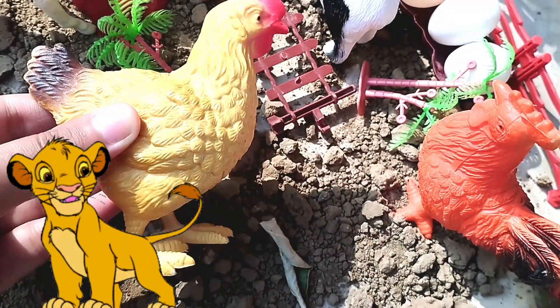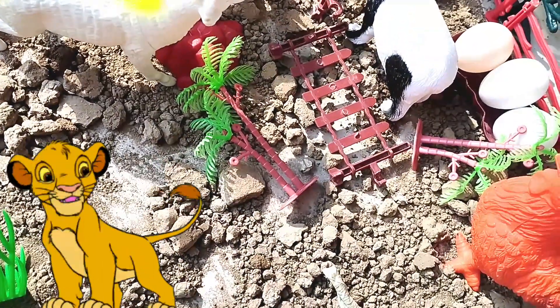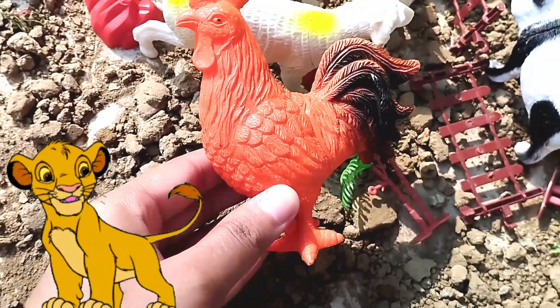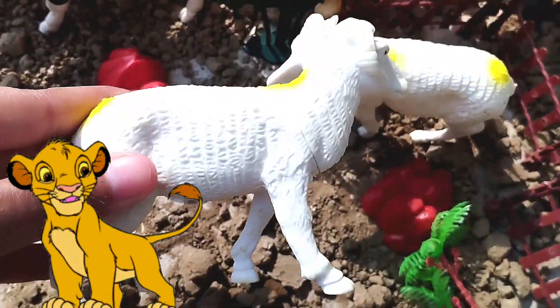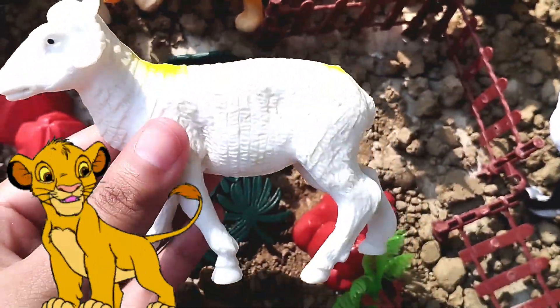This is a hen. Old MacDonald had a farm. E-I-E-I-O. And on his farm he had a pig. E-I-E-I-O. With an oink here and an oink there, here, there, everywhere. Old MacDonald had a farm. E-I-E-I-O. A sheep. This is a sheep. A sheep.